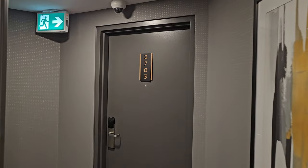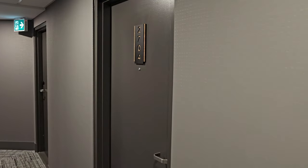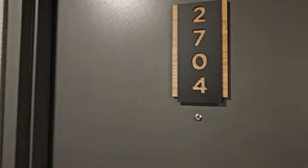All right guys, here we are. 27th floor, Tower Hotel. What room are we in? 2704. Let's go take a look. There's 2703, which means this is 2704 — it's our room. Let's go in.